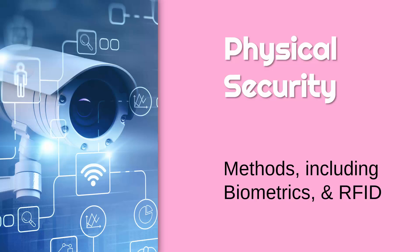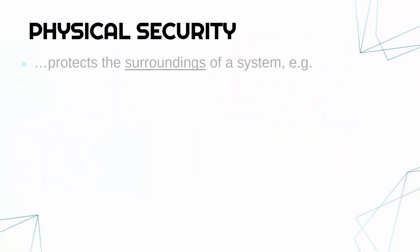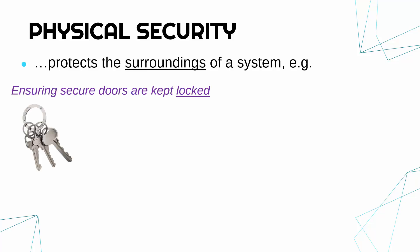Having covered some cyber threats, let's now do a couple of videos on how we can actually defend against these threats, starting with physical security, focusing on biometrics and RFID. Physical security is all about protecting the surroundings of a computer system. We'll look at digital security in the next video — physical security covers things around the computer.